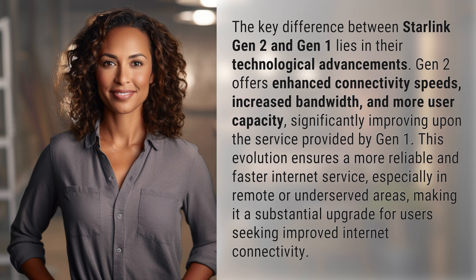This evolution ensures a more reliable and faster internet service, especially in remote or underserved areas, making it a substantial upgrade for users seeking improved internet connectivity.